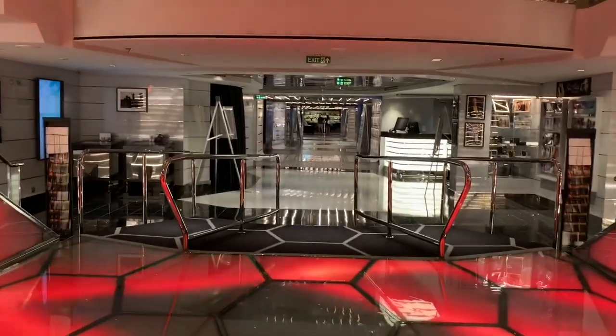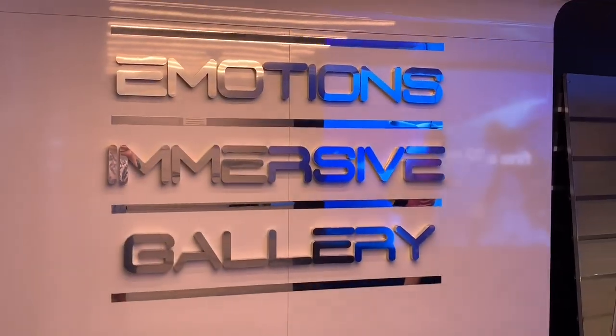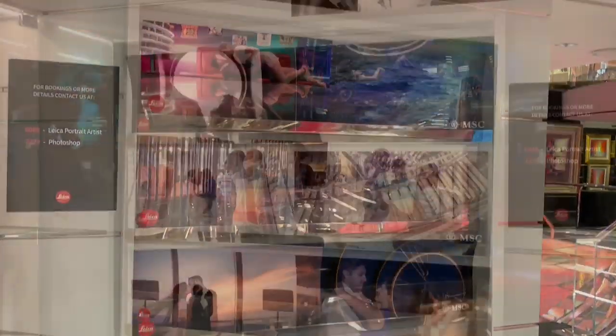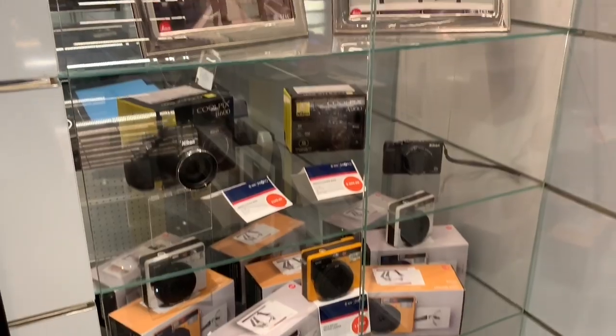Heading back towards the atrium, we find ourselves passing through the Emotions Immersive Gallery. This forms part of the ship's photo shop. Here you will find printed photographs taken by the ship's photographers, as well as cameras and other accessories.